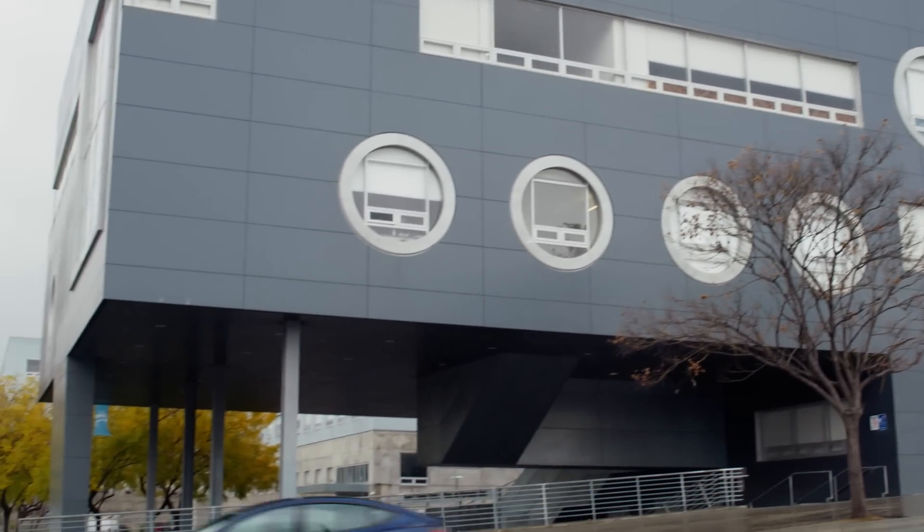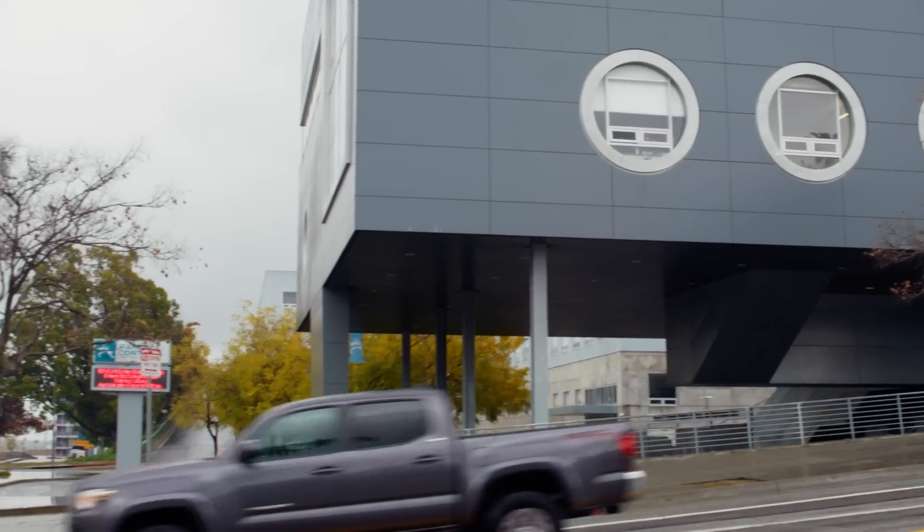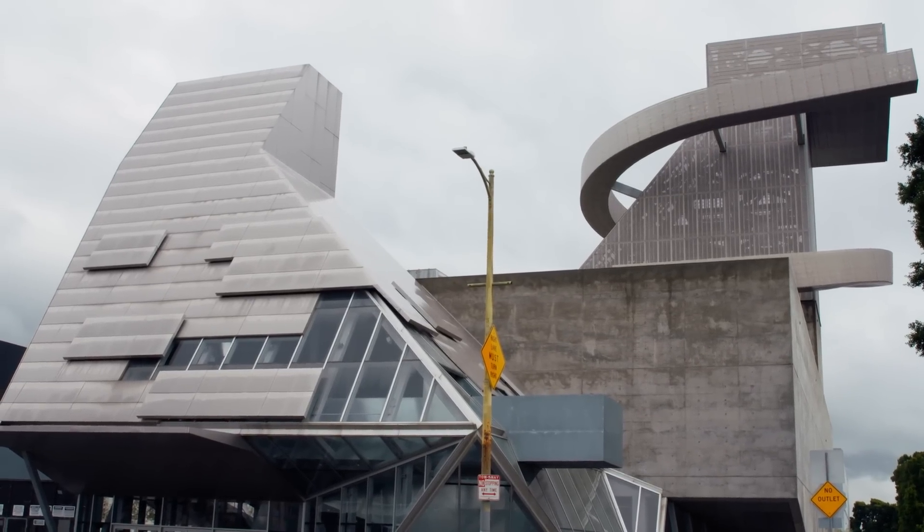Central High School No. 9 is really just one part of an assemblage of really amazing buildings in and around downtown Los Angeles.